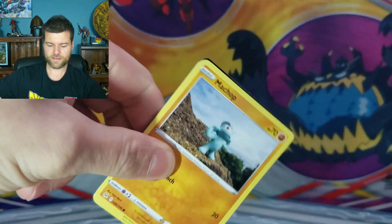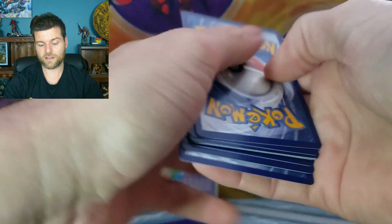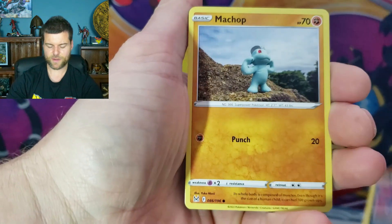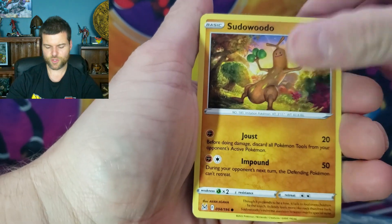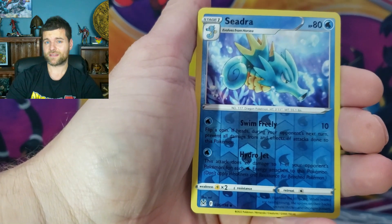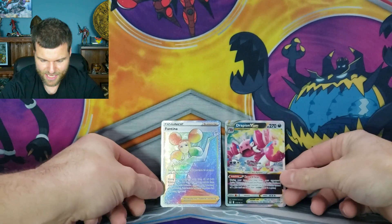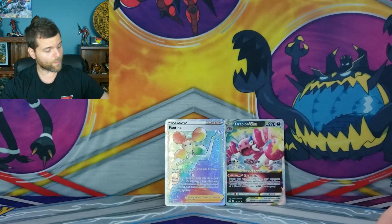Now we're picking up the speed a little bit. That was five packs and we got a rainbow — I'll take it. Last pack of Lost Origin. Can we get something else for the screen? Sudowoodo, Electrike — Solo Trainer Gallery. Drapion V-Star! We'll take that. Last two hits. So that is our two Pokeballs done — four Lost Origins and two Silver Tempest.